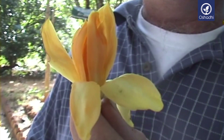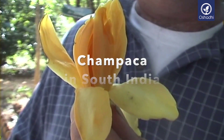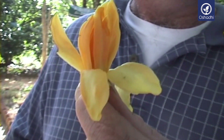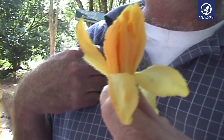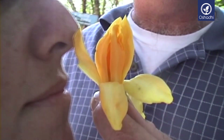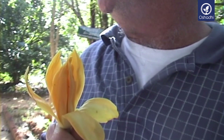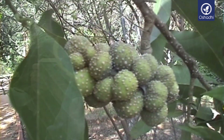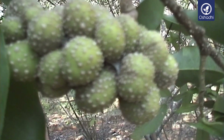Champaca — Michelia champaca. Oh, it's so strong! This is Champaca, Michelia champaca. This is called Sona Champa — golden Champa. Its main season is earlier, around April, May, June. And here is the Champaca fruit.